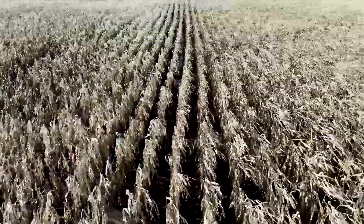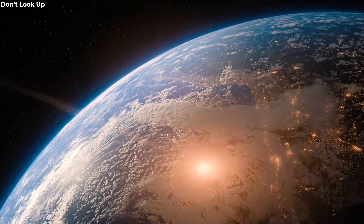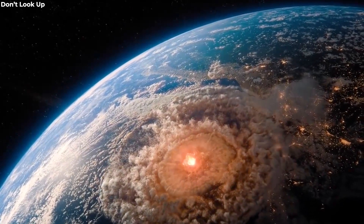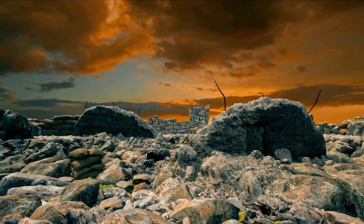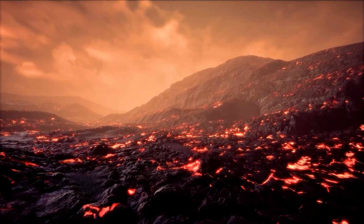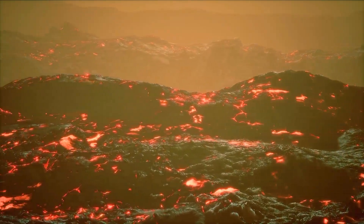This cooling could disrupt agriculture, affect ecosystems, and cause significant changes in weather patterns for several years. The immediate vicinity of the eruption, within a radius of hundreds of miles, would experience catastrophic destruction. The explosive force of the eruption could level forests, destroy buildings, and create a wide area of devastation. The intense heat, pyroclastic flows — a mixture of hot gases and volcanic particles — and lava flows could cause widespread destruction of infrastructure and pose a significant threat to human life.